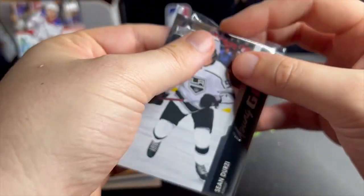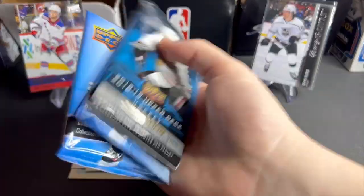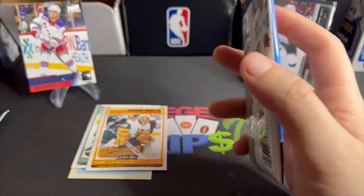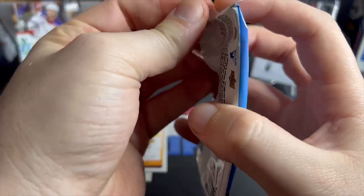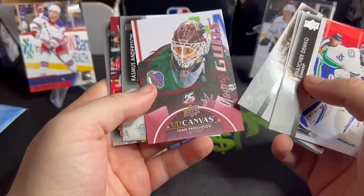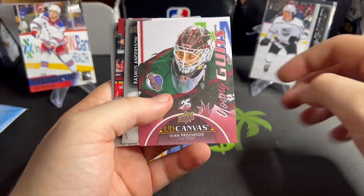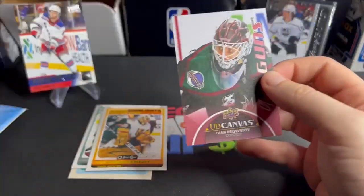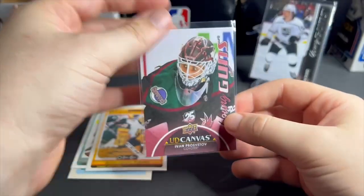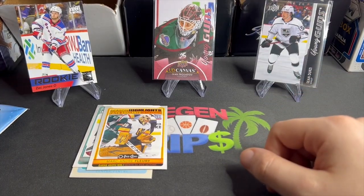We get another young guns in there — nice. I don't know what Allure is, I've never opened Allure. Let's do series one, save the Allure. Another series two 2018-19 — let's get a Connor McDavid in here. Wait, not Connor McDavid — I always get Connor McDavid and Cole Caulfield mixed up for some odd reason. But look at that, we get a canvas young guns! I love these canvas young guns cards — that's a nice hit. Ivan Prosvetov, canvas young guns — not bad at all.